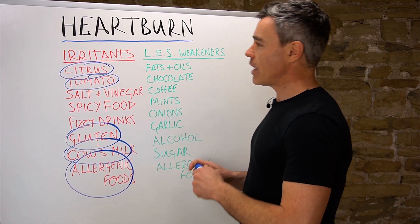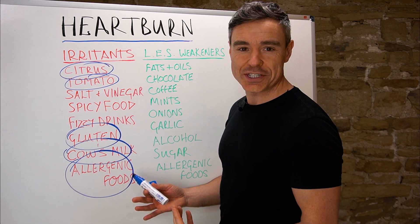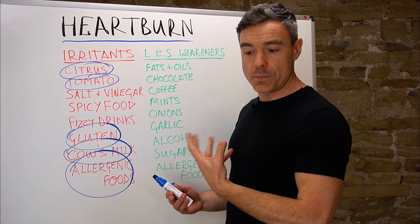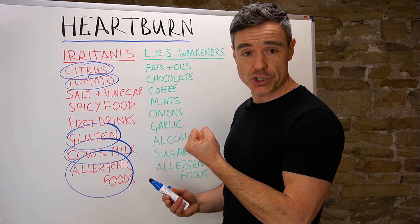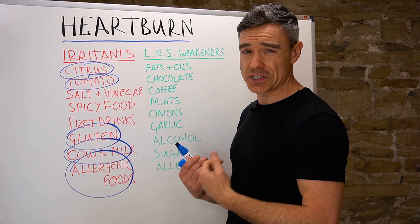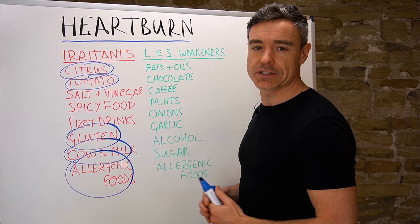The next category is foods called LES weakeners. LES stands for lower esophageal sphincter. In simple terms, it's like a valve that separates your esophagus from your stomach — it opens to allow food to drop into the stomach and then shuts tightly to stop acid from splashing back up into your esophagus. If it's weakened or relaxes for any reason, acid can splash back up and cause the irritation you feel as heartburn.